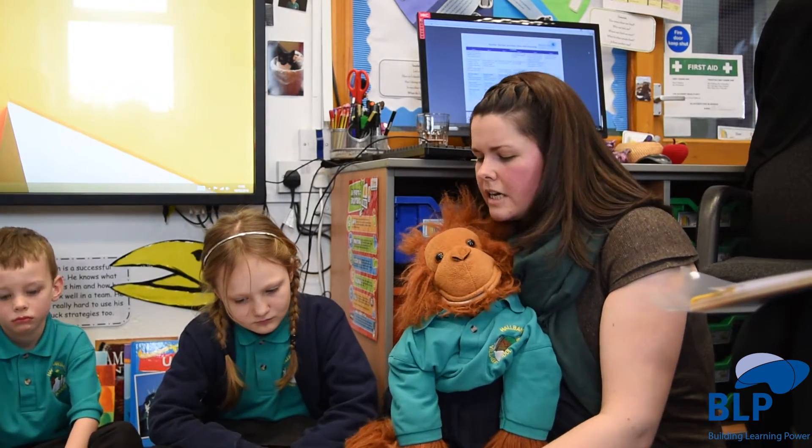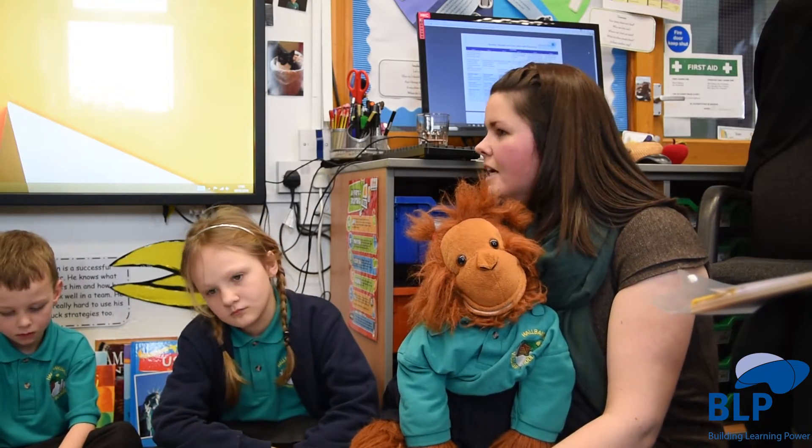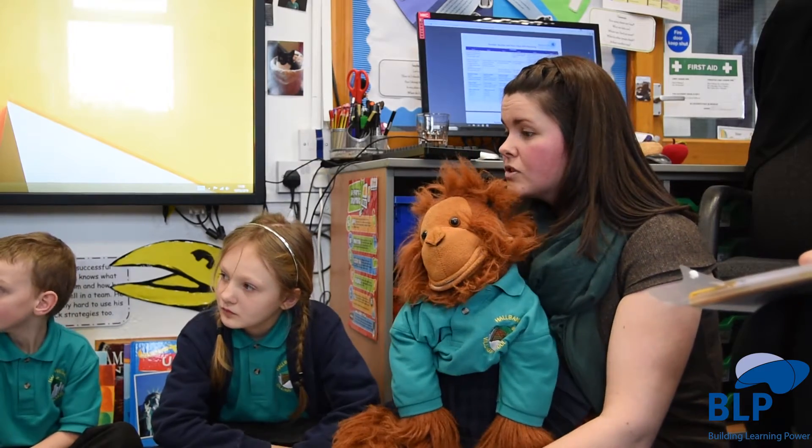So she said that in the order, 37 was the smallest. Do we agree or disagree? Disagree. And Laura, would you like to explain to Orla how you solved that problem?